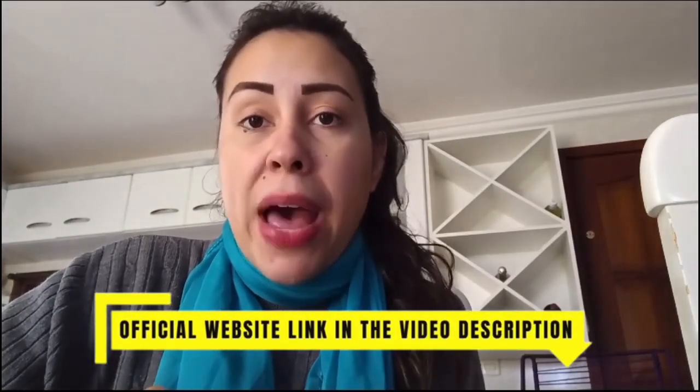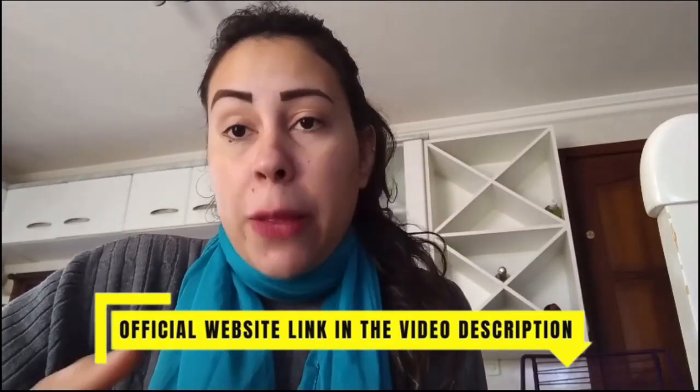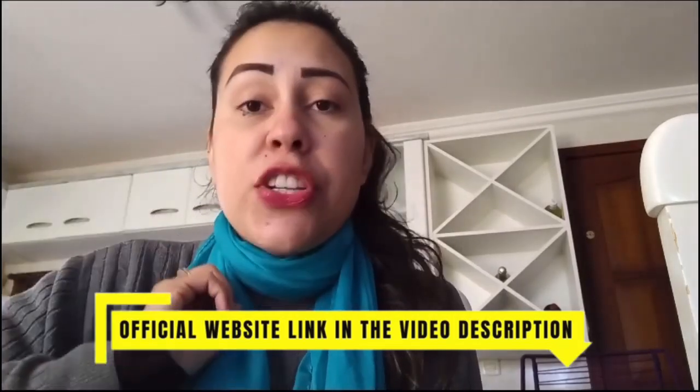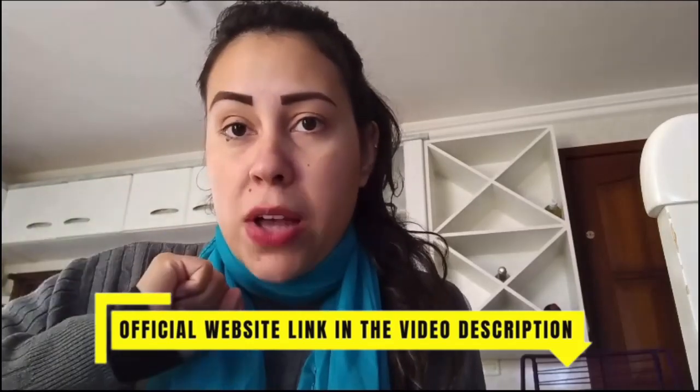First of all in this video, something really important that you should know about Sonovive is that it is only able to be sold on their official website. So you can only buy the original product on the official website. I got the link to their official website and I'm going to leave it just below this video in the description box.